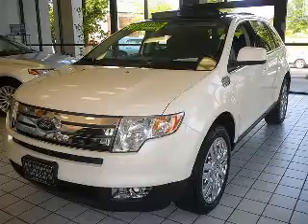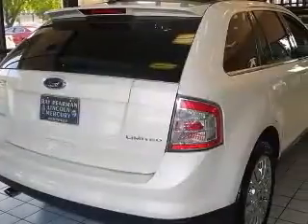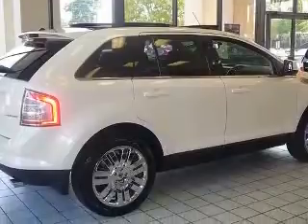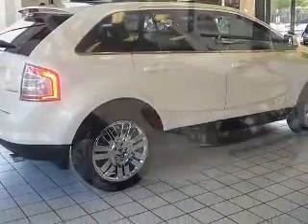We are proud to present this excellent 2008 Ford Edge. This Edge has a 3.5L V6 engine and an automatic transmission. This vehicle has a white sand tricot exterior and includes the following options.